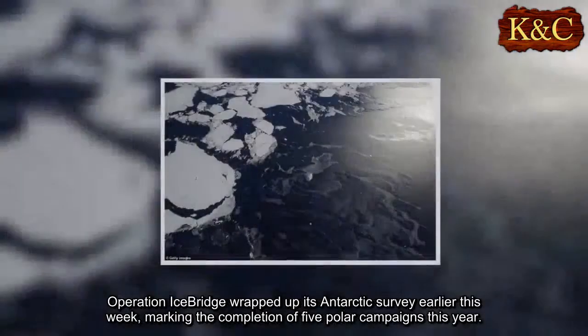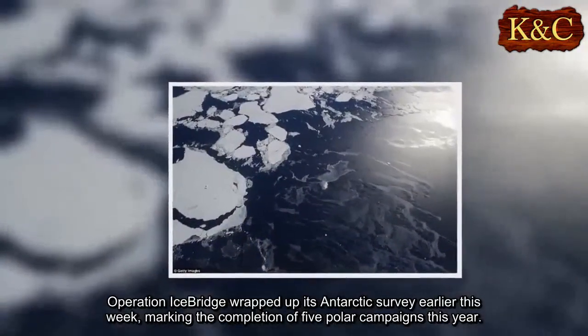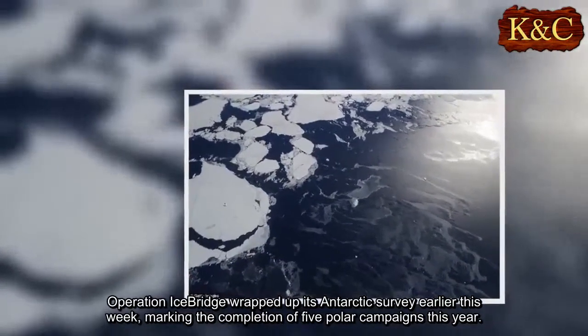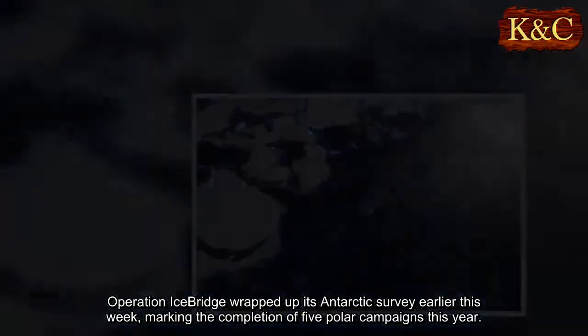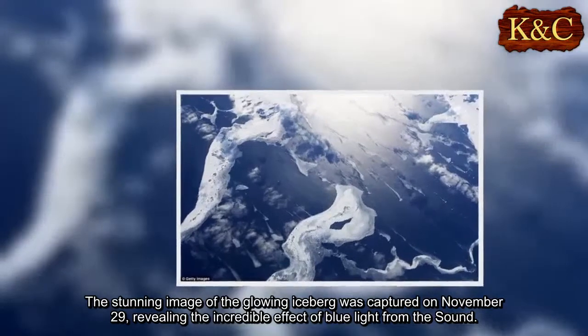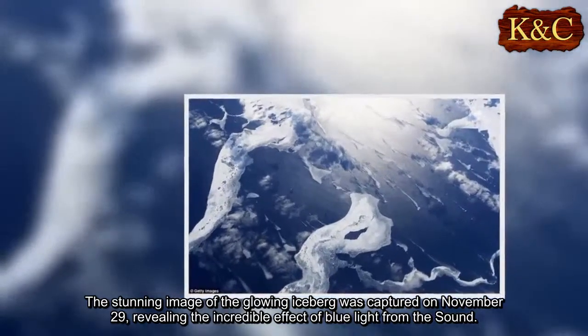Operation IceBridge wrapped up its Antarctic survey earlier this week, marking the completion of five polar campaigns this year. The stunning image of the glowing iceberg was captured on November 29, revealing the incredible effect of blue light from the sound.